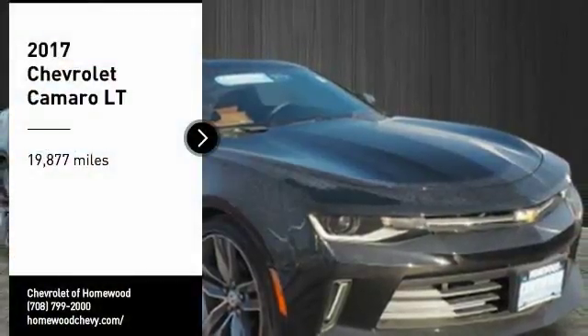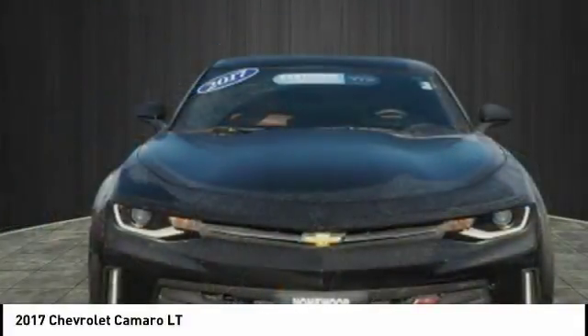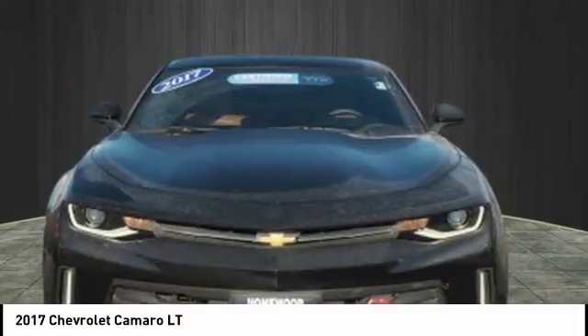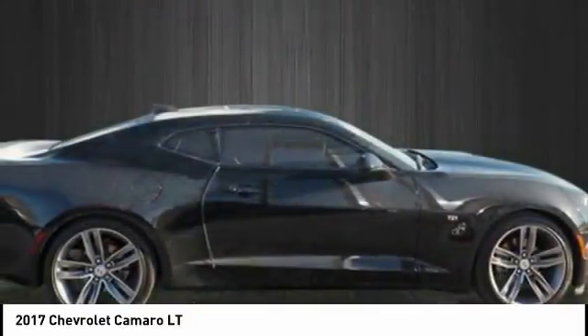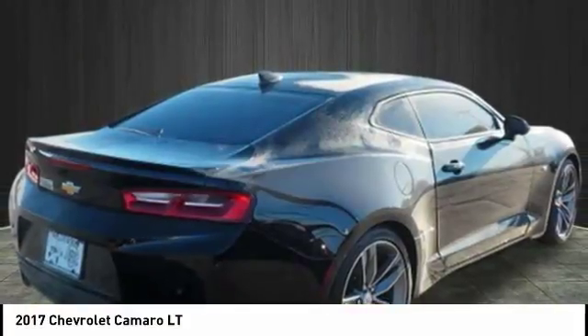Stop by and take a look at this 2017 Camaro. The Camaro is developed to be 21st century on every level, from its awe-inspiring design, to its outstanding performance, to its impressive efficiency.